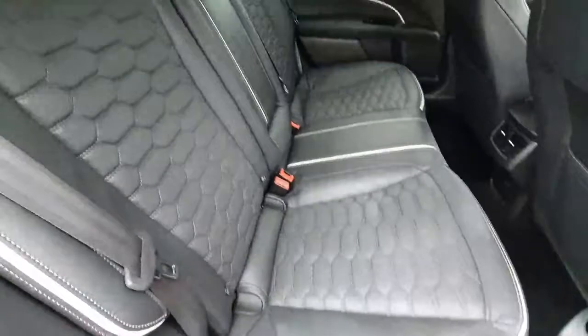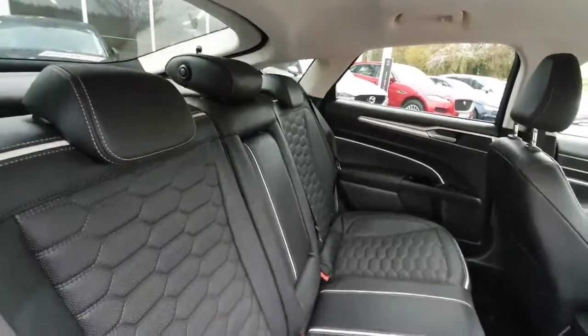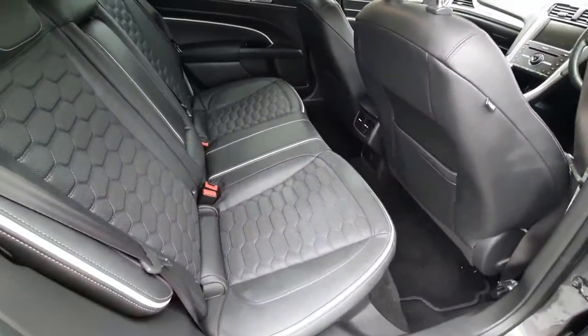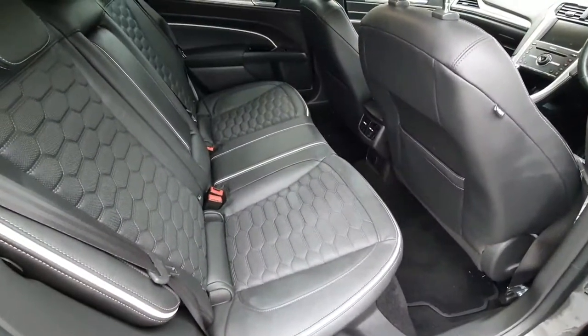In the rear we can see our dark brown honeycomb style leather seats with white pinstriping. These seats come with standard ISO fix, and we also have rear electrical windows.